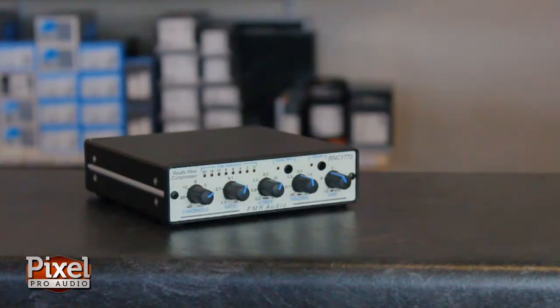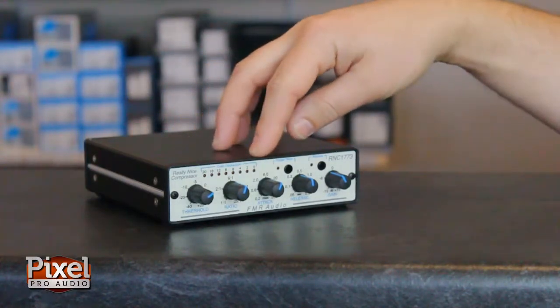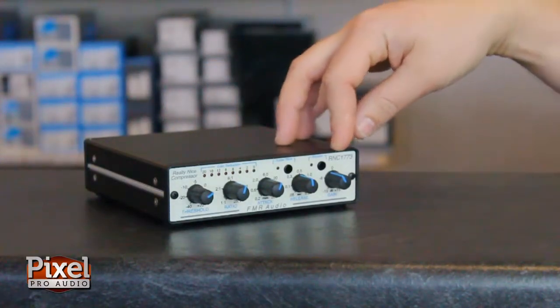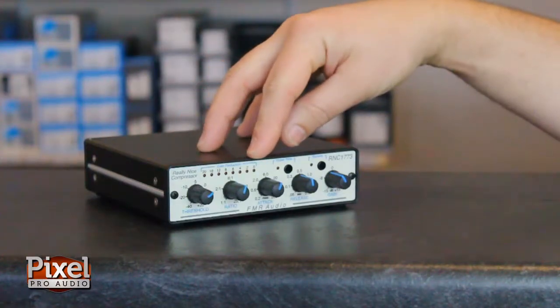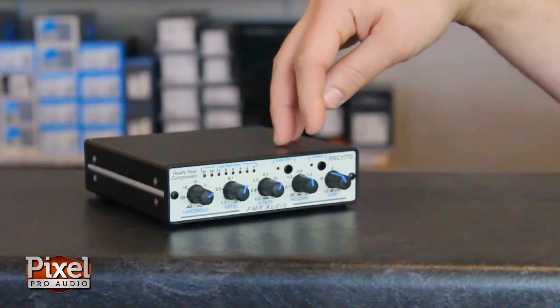Let's take a closer look at the FMR-RNC. It's set up like a standard compressor. You have your threshold, ratio, attack, release, and makeup gain. You also get the LED metering for gain reduction. You have the option for the super nice compression and the option to bypass.